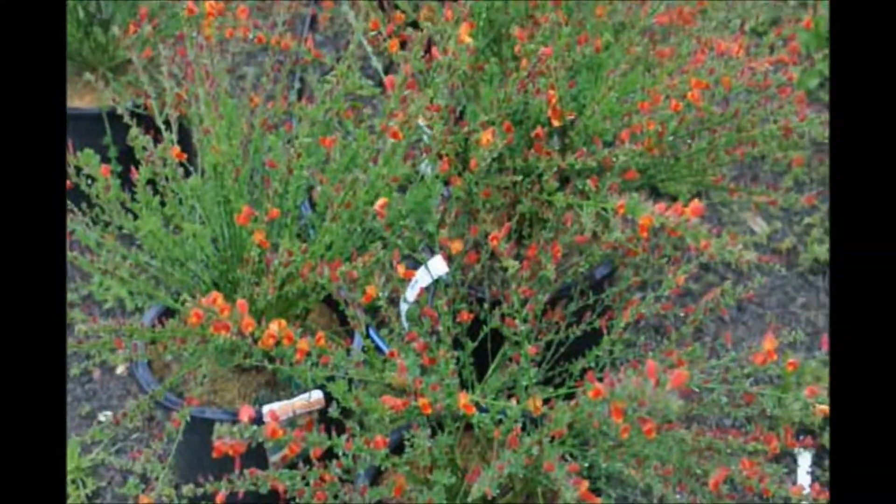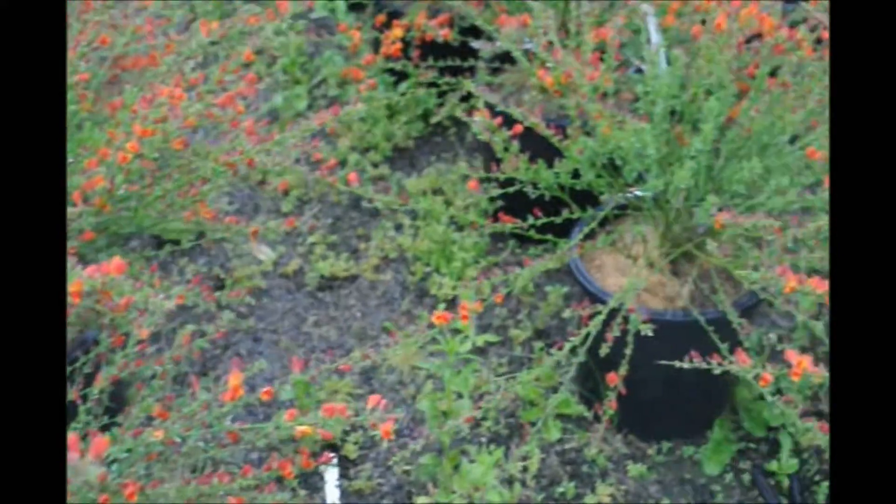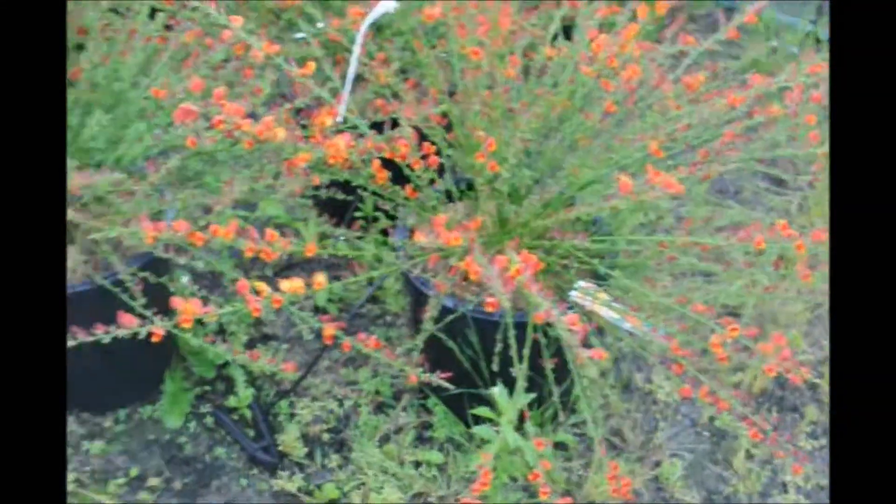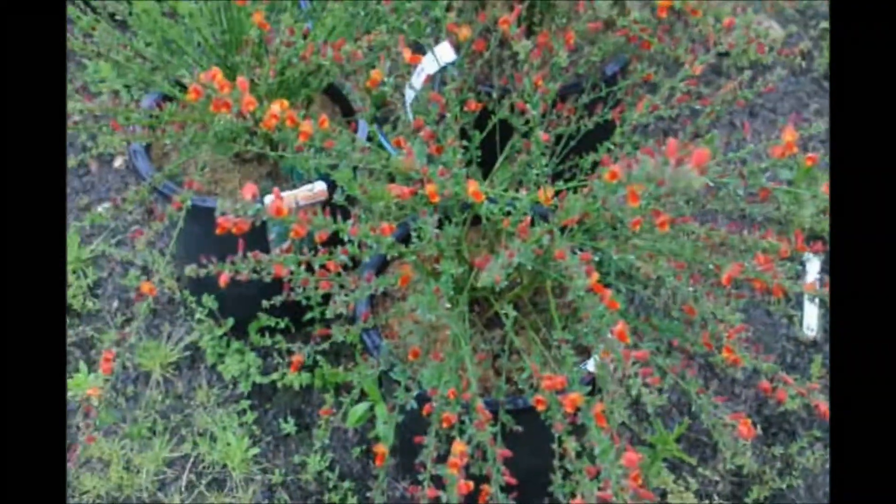If you want this plant, you can get them at Highland Hill Farm on Route 313 in Fountainville. Our telephone number is 215-651-8329.